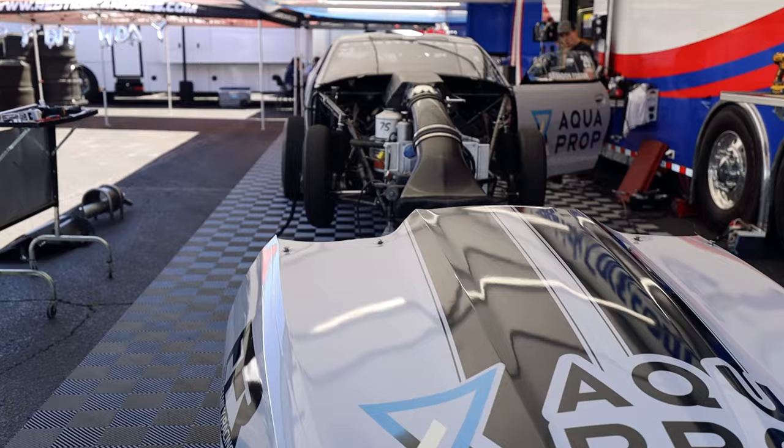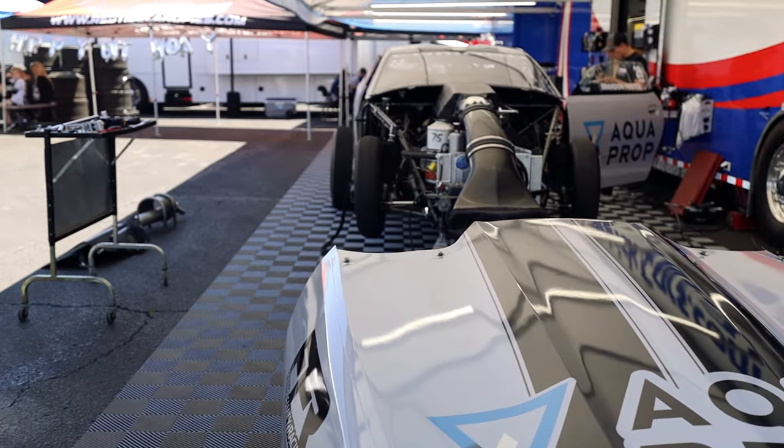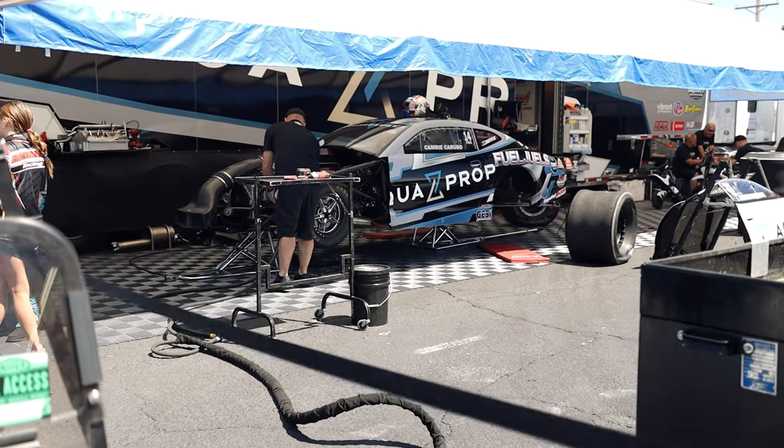Everyone is in the stands watching the Top Fuel, and I think after Top Fuel it's funny cars — before that it was pro stock. That is like what everyone wants to see, that is the whole point of coming to NHRA. But I definitely wanted to come walk around here and see what it looks like.